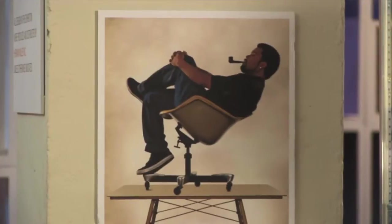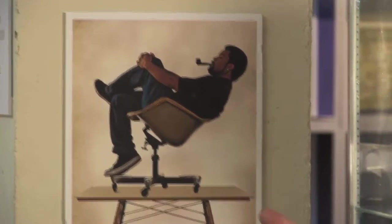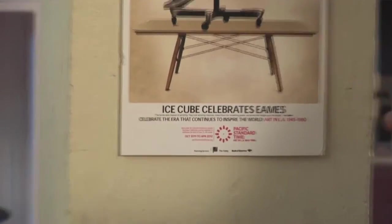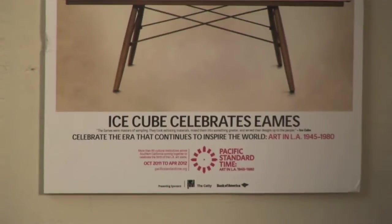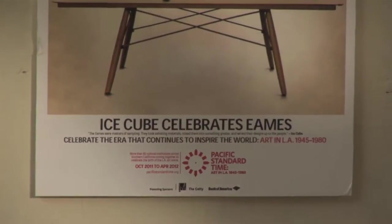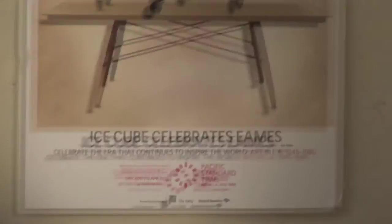There is this one, an exhibition at the Eames Gallery at 850 West Pico, and an exhibition at the A Plus D Museum on Wilshire Boulevard — I was the consulting curator of that one. There's also one at the Eames House, and you can learn about that one at EamesFoundation.org.